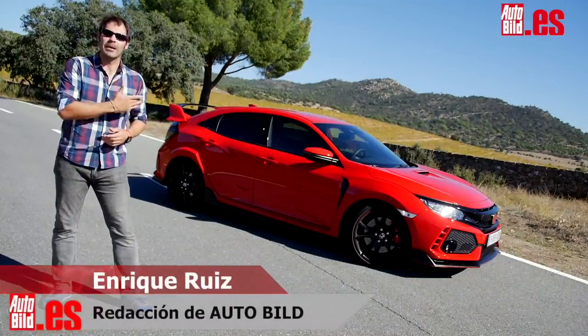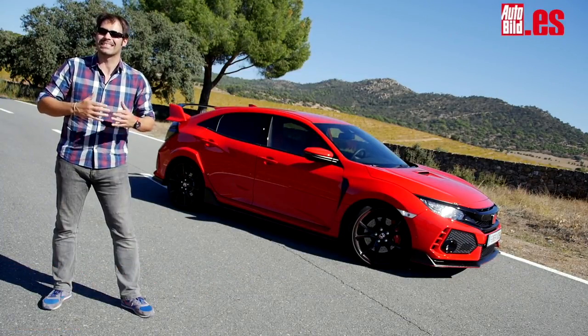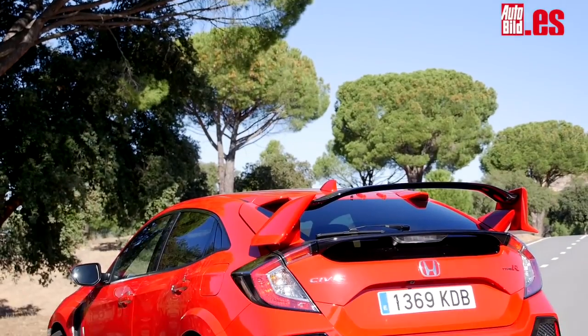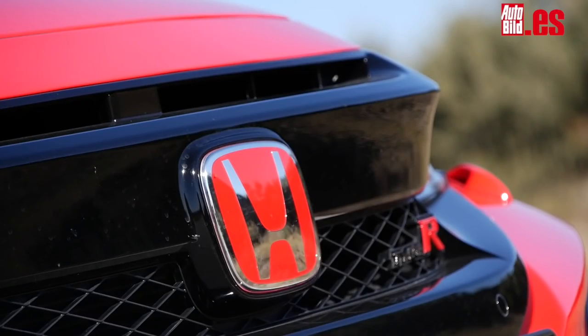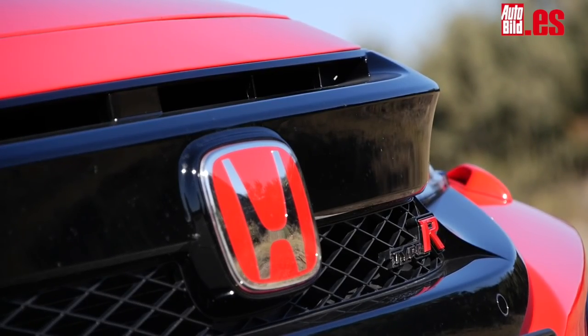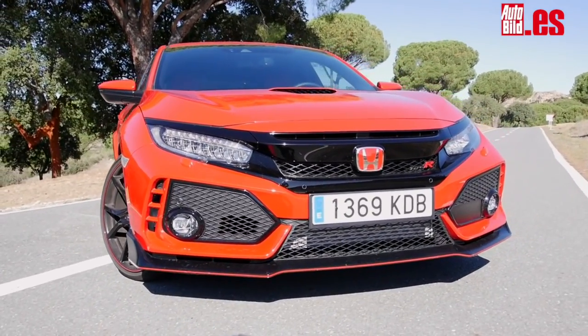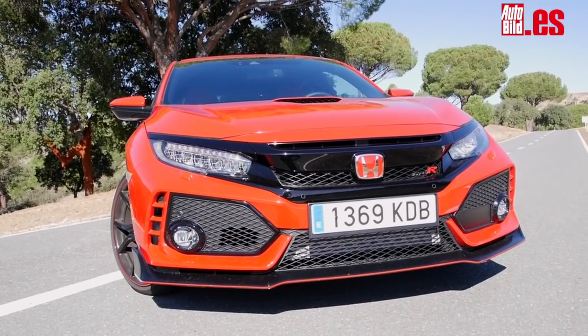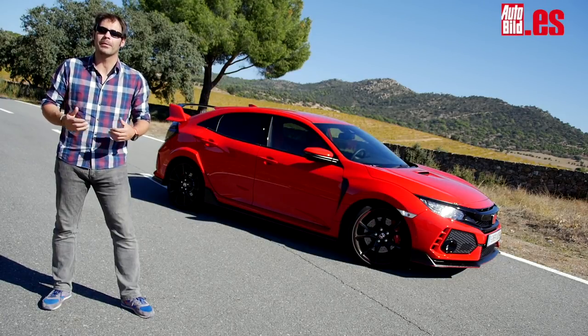The Civic Type-R is always the most anticipated, because it is synonymous with extreme sportiness. And as the Japanese brand has accustomed us, its image is not a facade. It will appeal more or less, but it is tremendously powerful and will capture your attention. Today we are going to test the 320 horsepower of this Civic. But first, a little bit of history.